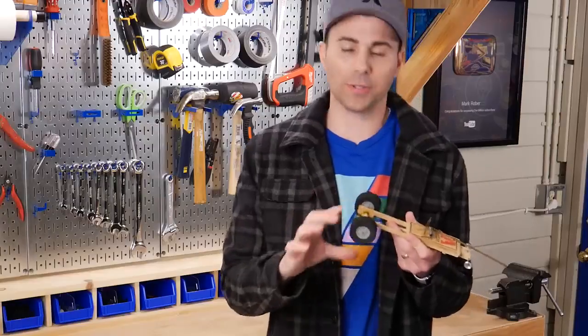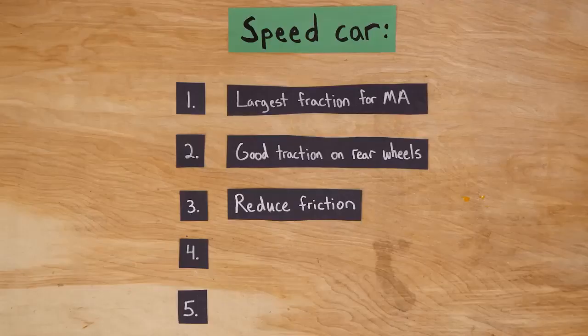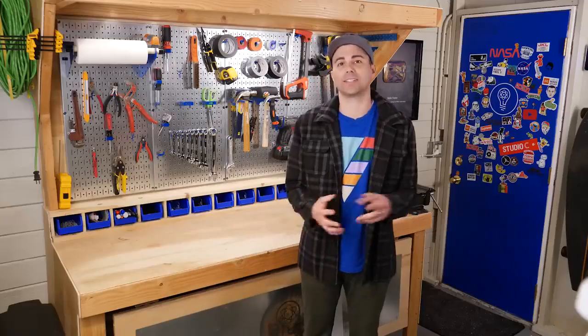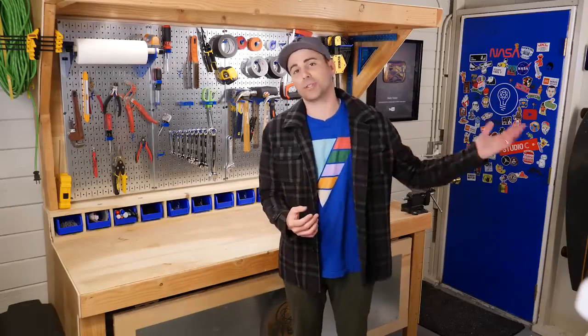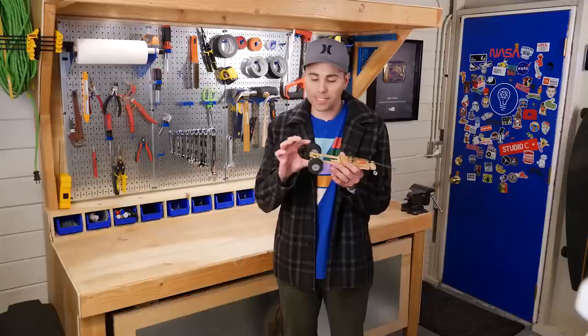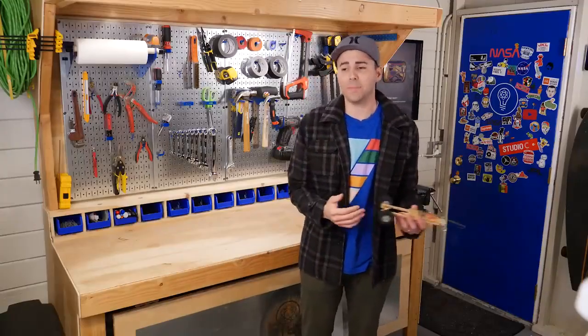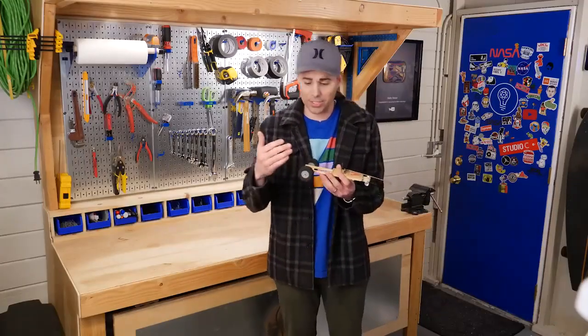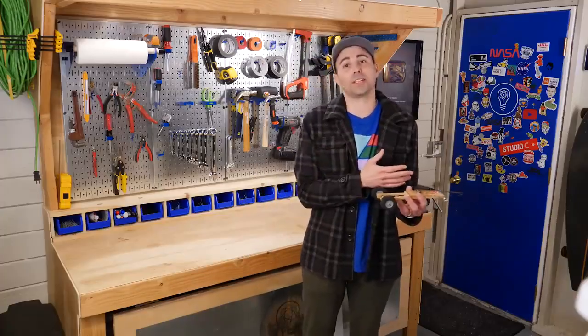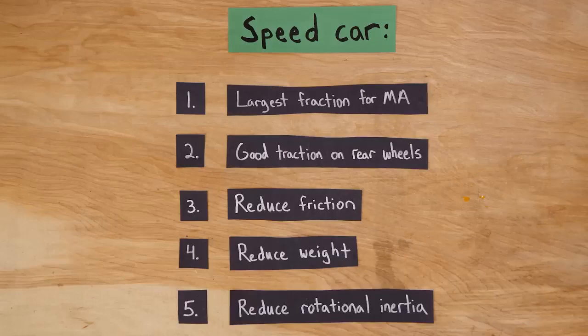Having good traction on your rear wheels is important, because it means you can have higher forces before you start to slip. These squishy foam wheels work great. And just like with the distance car, reducing friction by using bearings or graphite will definitely help, as well as making it lightweight, because Newton's second law teaches us that heavier things are harder to accelerate — just like you throw a baseball further than a heavy bowling ball. Smaller diameter wheels not only help by keeping your mechanical advantage closer to 1, but you don't have time to give energy to big wheels and then get it back through coasting. You want all that spring energy to go directly into making your car go forward.